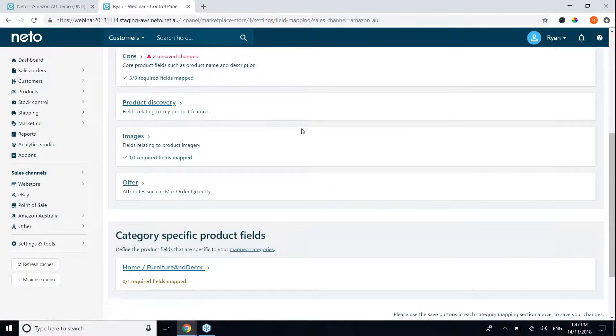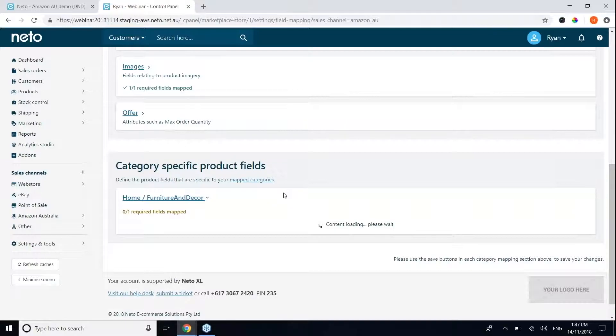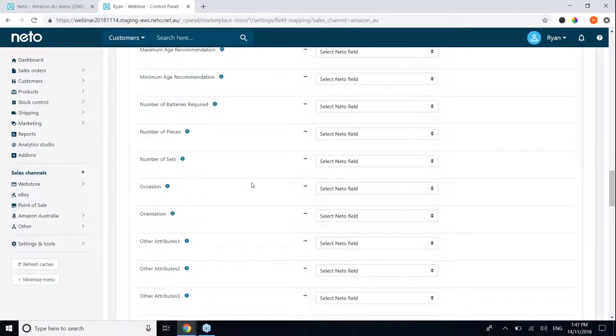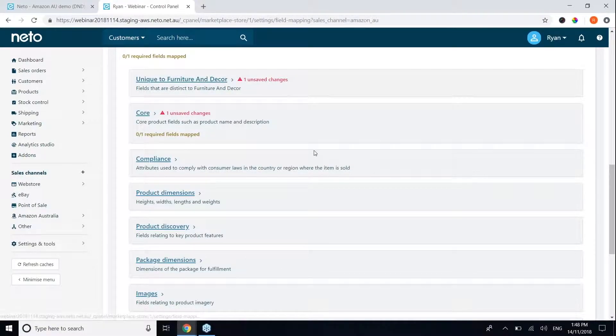Category-specific product fields are defined by your category selection in the prior step. For home furniture and decor, there are category-specific fields unique to that category, and you can define related NITO fields for each. The more fields you map and the more data you provide to Amazon, the higher-quality listing you create — which greatly improves the chances of that listing being found by consumers and you winning the buy box. We recommend mapping as many fields as possible and creating unique fields where possible.